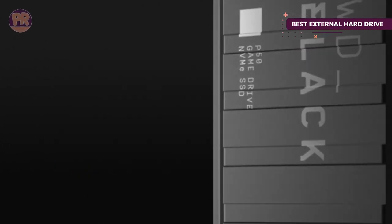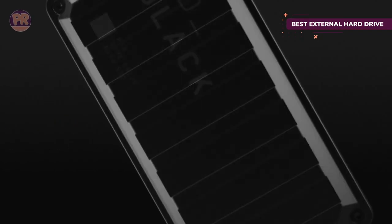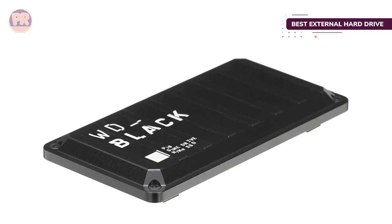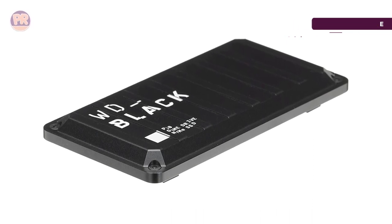Plus, it won't count against any data caps since you're not re-downloading anything. You can get this drive in a few different capacities from 500 GB up to 4 TB, though the 1TB and 2TB options will likely hit the sweet spot for ample storage without paying too much for space that'll just get cluttered with old games you might never actually reinstall.